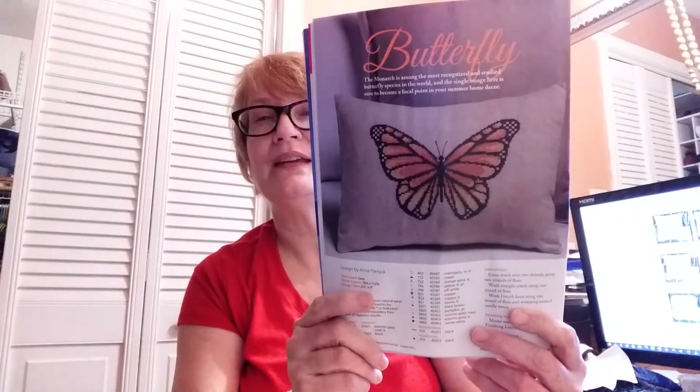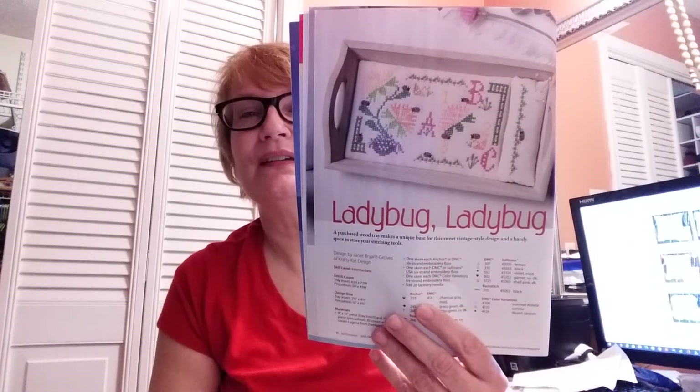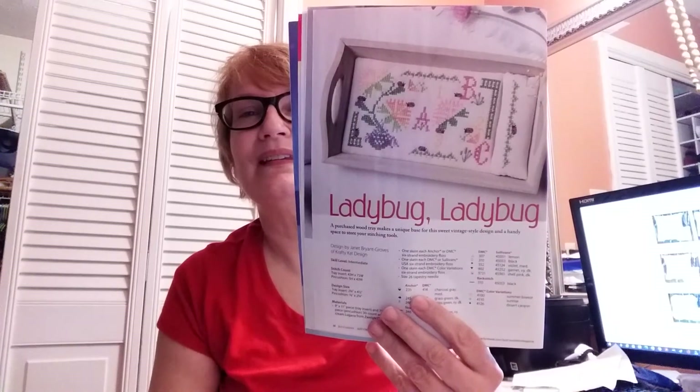The second one I am definitely going to stitch — it is a monarch butterfly and this is by Anna Flapaluk — I probably butchered your name and I apologize — but this butterfly is absolutely gorgeous and I love all nature and especially butterflies. The next one is called Ladybug Ladybug and it's by Janet Bryant Groves of Crafty Cat Design. It's a little Quaker design — super cute.